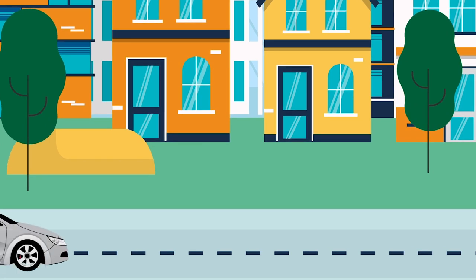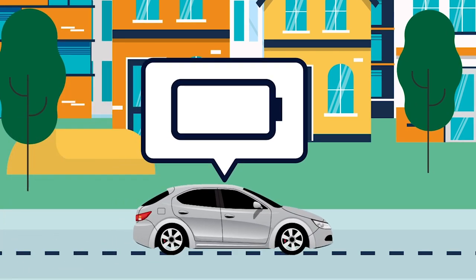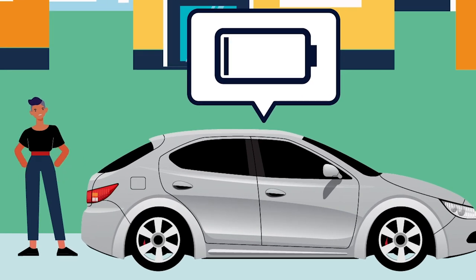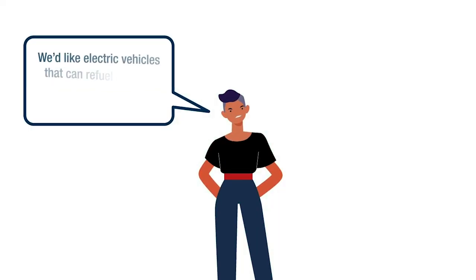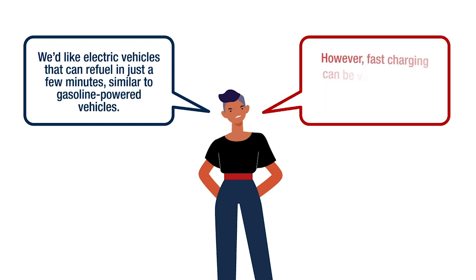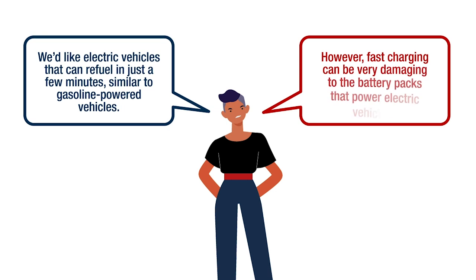Electrified transportation is an important piece to the climate change puzzle. One of the major challenges to electric vehicles is recharging time. We'd like electric vehicles that can refuel in just a few minutes, similar to gasoline-powered vehicles. However, fast charging can be very damaging to the battery packs that power electric vehicles.